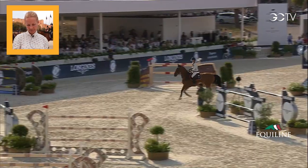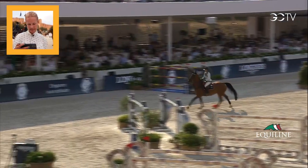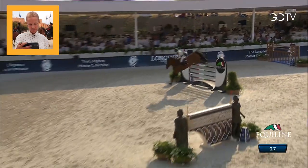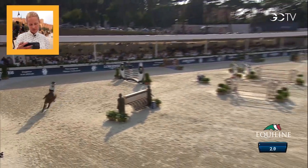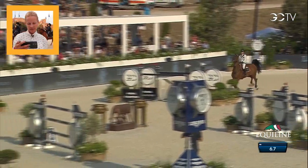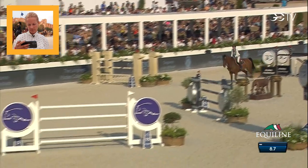First round — she has been jumping great every day here. It was quite a tall vertical to begin with. I got a good distance on it, a little bit forward, which I want. I want to get her going. Fence number two, a big black oxer.